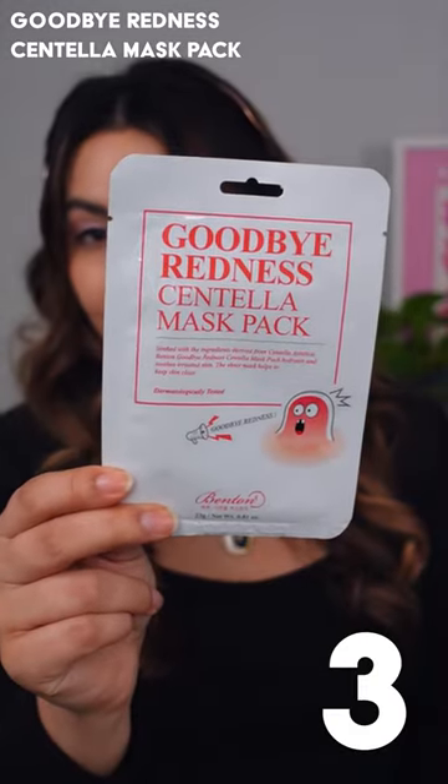The Goodbye Redness Centella Sheet Mask is so amazing for calming and soothing the skin, reducing redness, helping with breakouts, and deeply hydrating the skin.